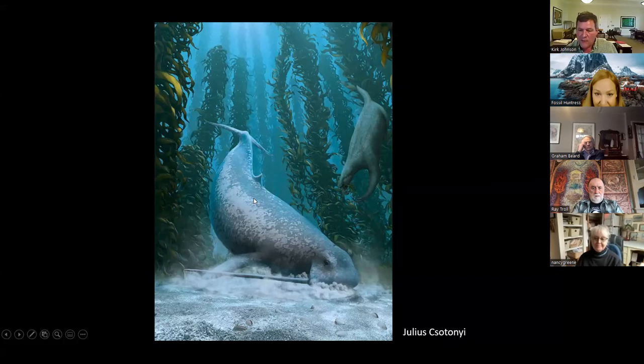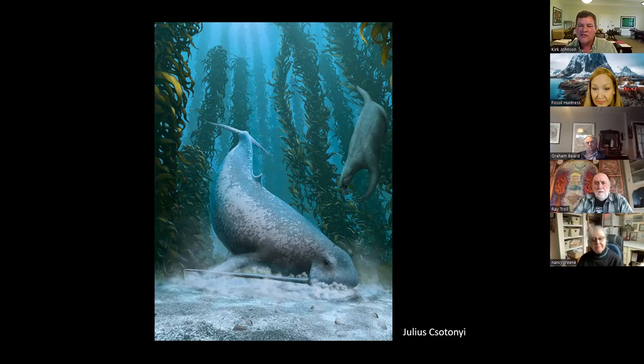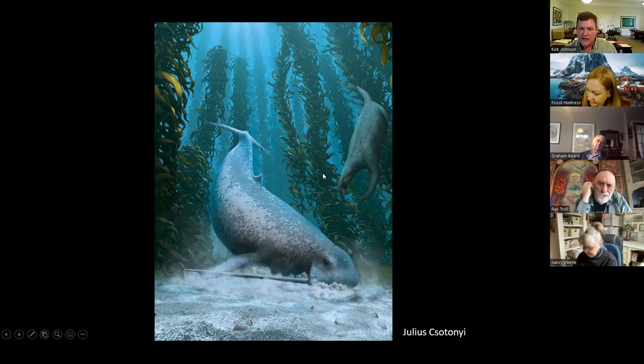Here's Julius's reconstruction of a walrus whale feeding on the seafloor like walruses feed — walruses do a head-down feeding, using their tusk like a sled runner to scoot along the bottom, then suck the meat out of clams. If you squint in the background, there's one of these marine sloths as well — a diving marine sloth from Peru. The narwhal of Axel Heiberg is spectacular — splendid Canadian fossil number one.